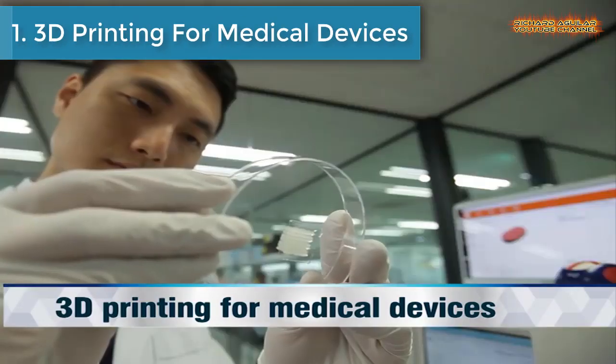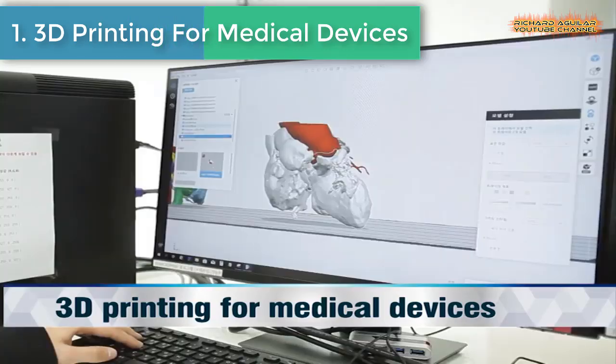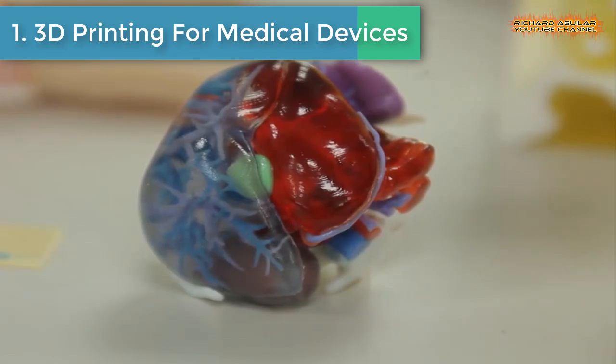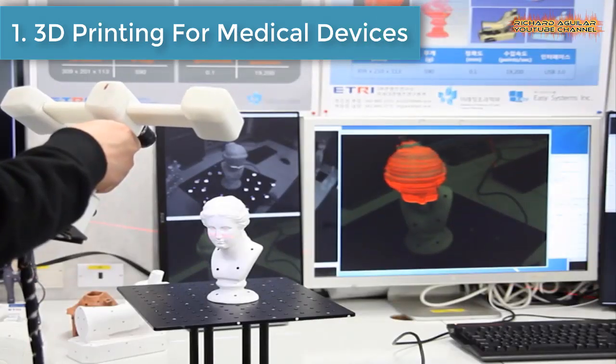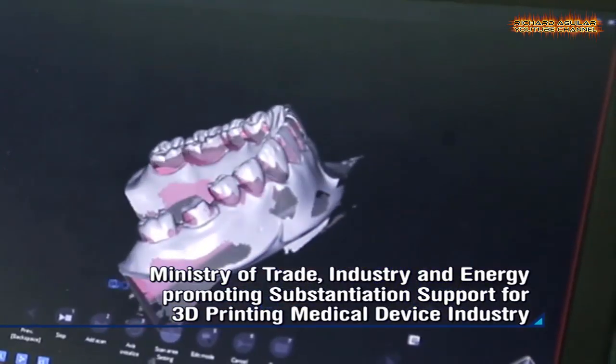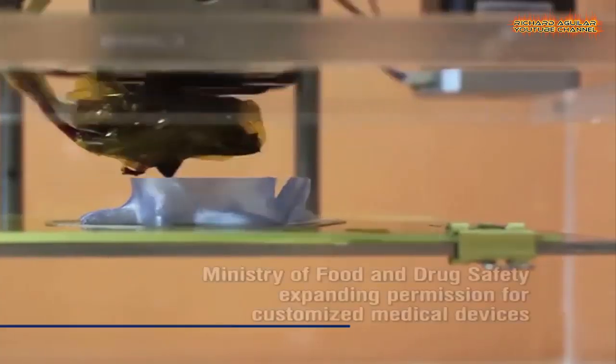3D Printing for Medical Devices. In the medical field, the demand for customized medical devices like 3D printed equipment has increased.